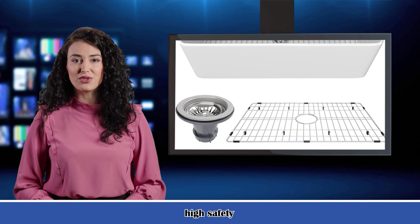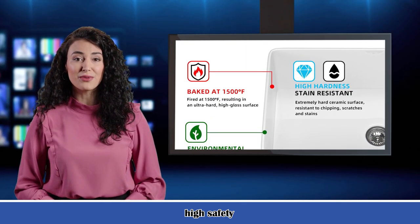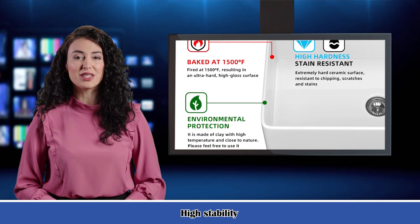Durable and scratch resistant — the glazed luster of the sink is easy to clean, prevents cracking, and ensures that the apron sink is durable. The white kitchen sink has no risk of thermal shock and will not foam, burn, melt, or change color when heated.